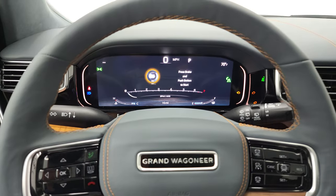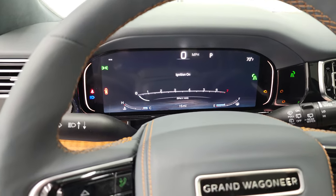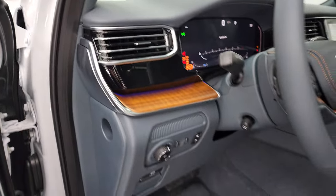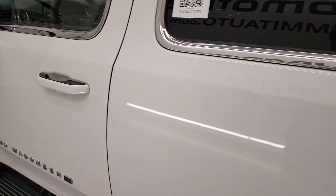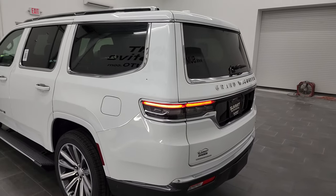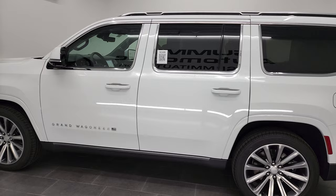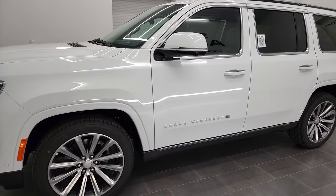What I'm going to do is a final walk-around on the outside with all the lights on so you can see that. The main point of this video was to show you the blue agave interior on this Series 2, show you some of the options on the window sticker, and I hope you enjoyed it — got a really good feel for this particular Jeep Grand Wagoneer.